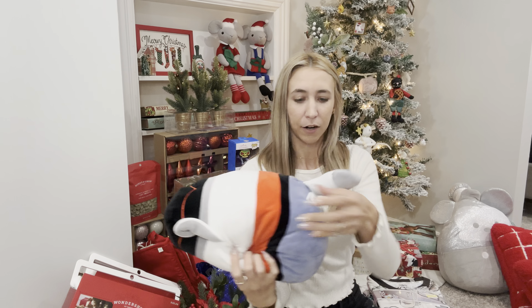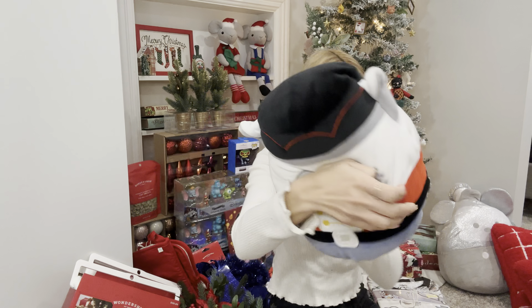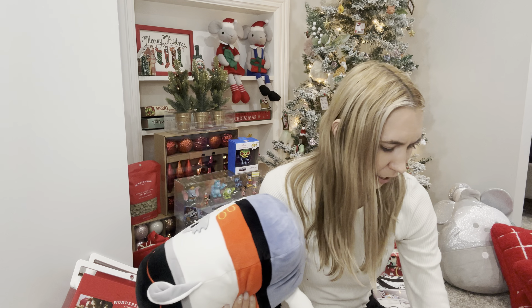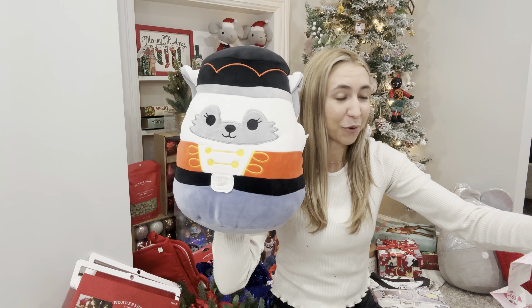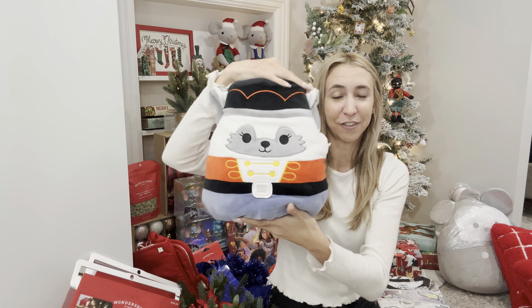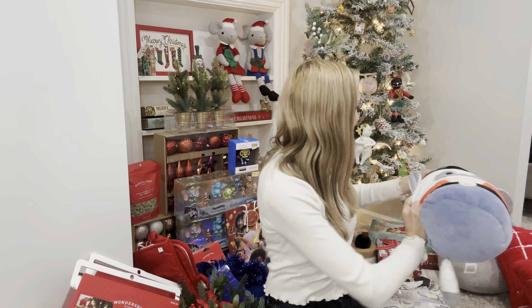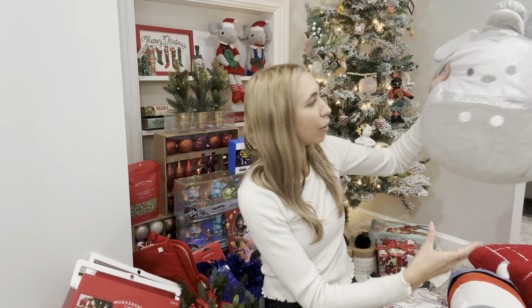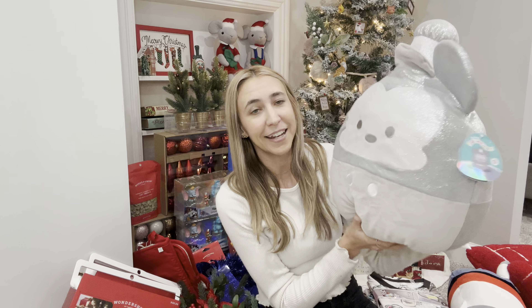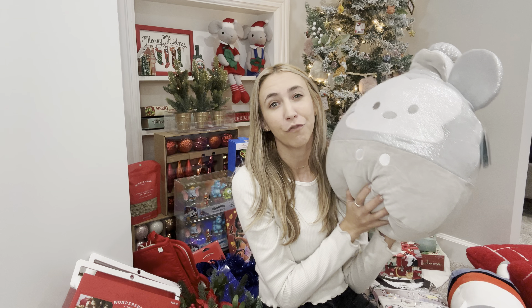This one didn't have its Squishmallow tag on it but you can see it is a Squishmallow. It was normally $14.99 so this one was $1.49 — it's like a little nutcracker. My son Axel saw this one and already wanted it, so I'm just gonna let him have it. Then I got a big Mickey Mouse — normally $24.99, it's that Disney 100. This one rang up for $2.49.